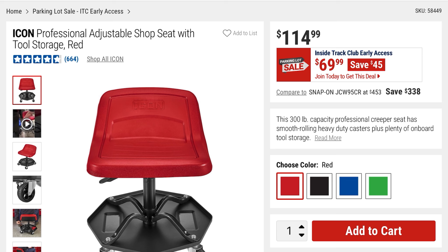This is the Icon Professional Adjustable Shop Seat with tool storage on the bottom, in red, but it comes in four different colors. It's $69, so you're saving $45 off the $114 price.